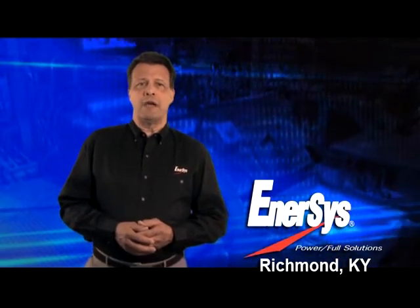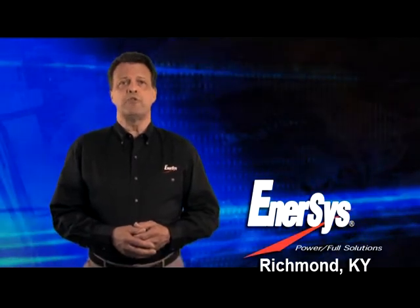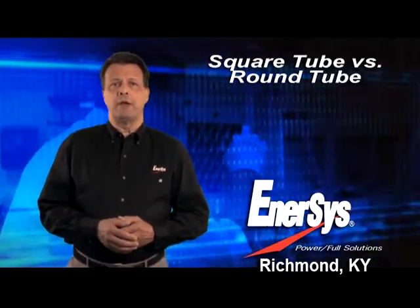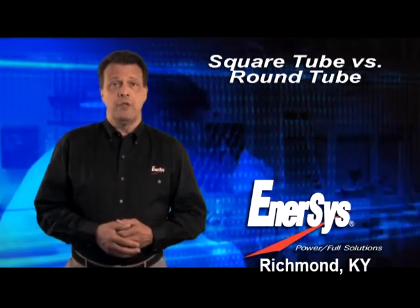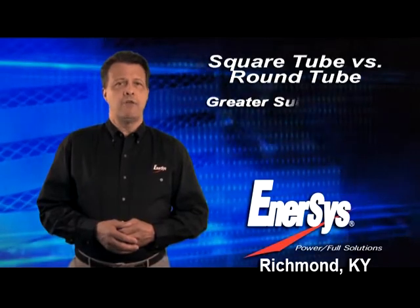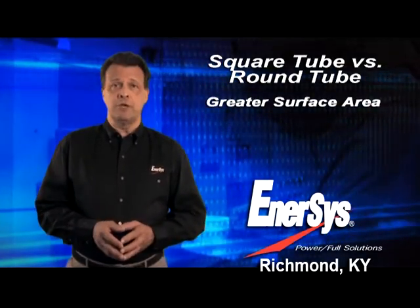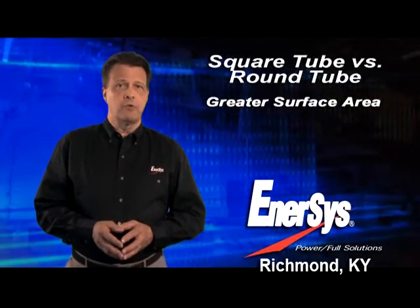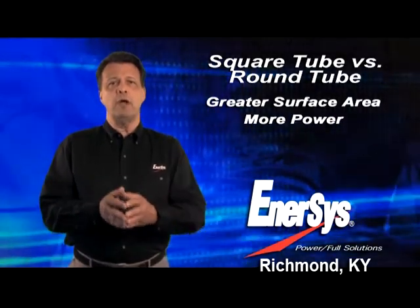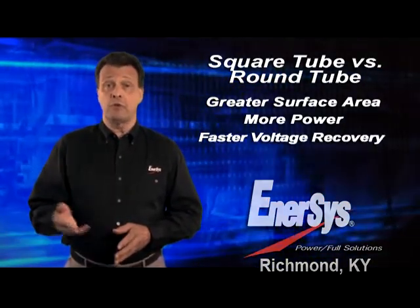Batteries rely on a chemical reaction between active materials and electrolyte to produce voltage and current. When compared to conventional flat plate or round tube batteries, the exclusive ironclad square tube positive plate design provides a greater surface area for holding active material and exposing it to electrolyte. The result is an electrochemical reaction that provides more power over longer periods of time and faster voltage recovery after load.